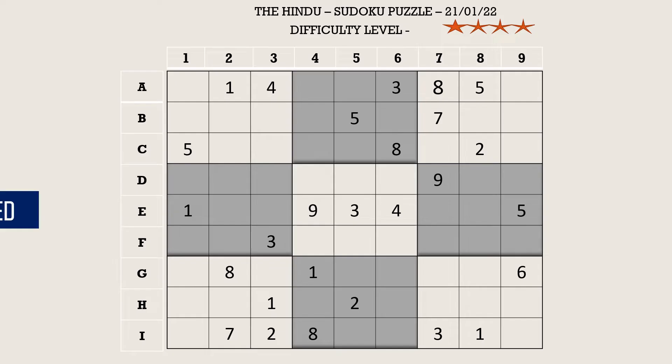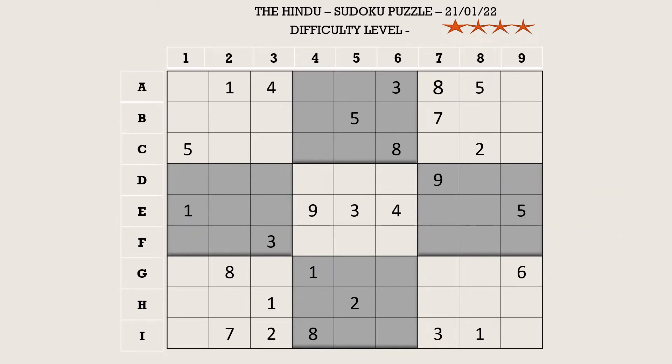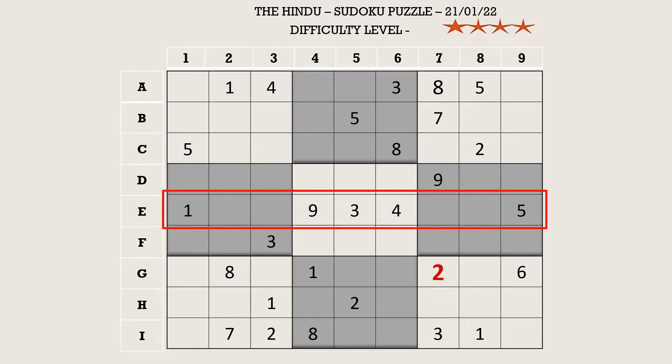Hello and welcome to Sudoku Pro. This is a four-star puzzle from today's Hindu. There is a two in H row which blocks three cells, a two in I row which blocks this cell, and a two in column eight which blocks two cells. That leaves G7 with two. In E row, a two in column three, column seven, and column eight each block their respective cells, so E2 takes two.